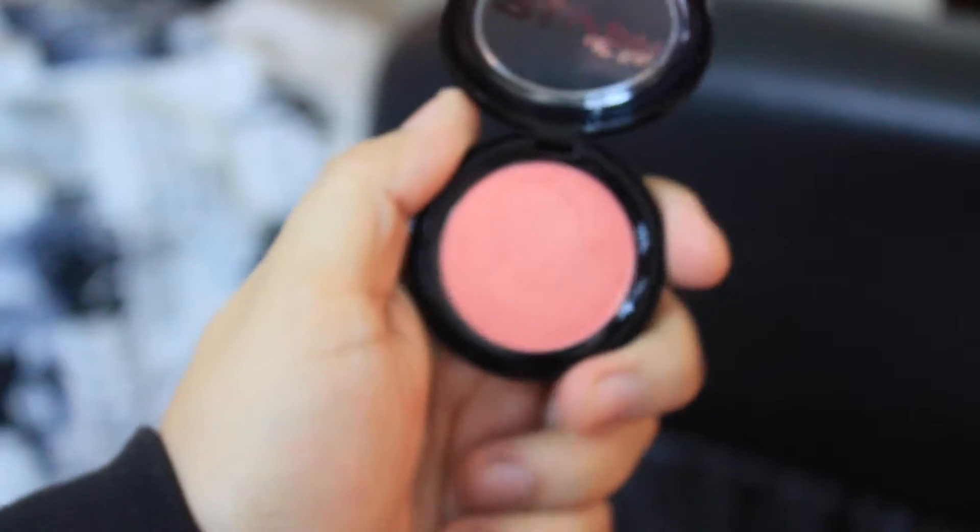The last thing is this — it's in Peach Bellini. So this is a blush in Peach Bellini and it's by Modo Cosmetics. That's what it says on the back. So it's this peach blush.